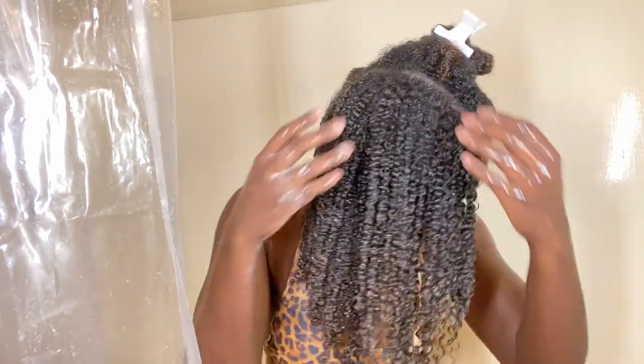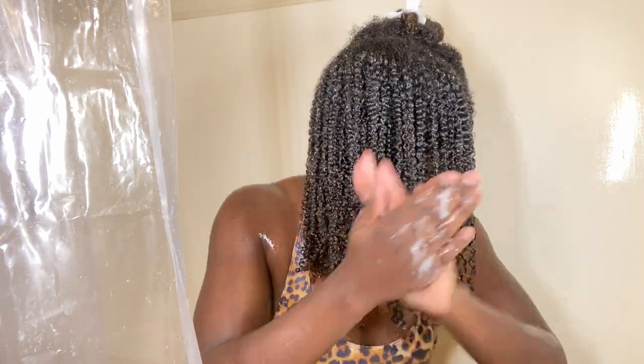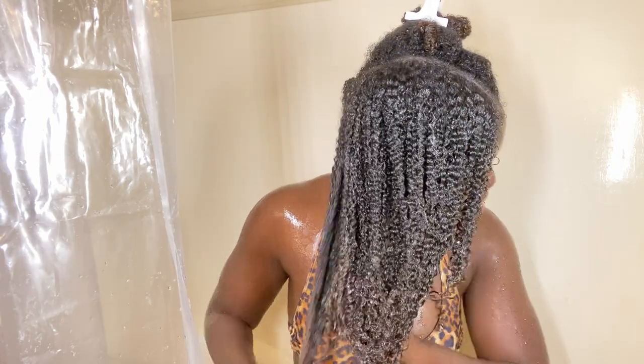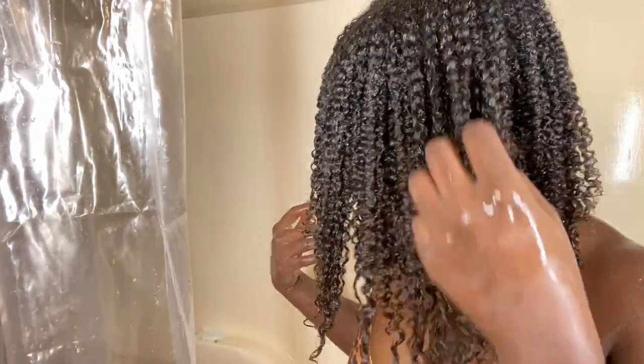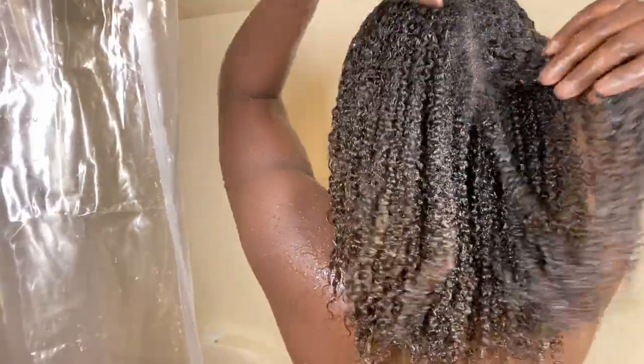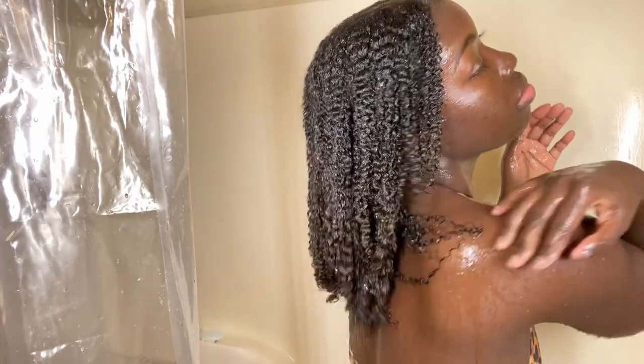This is what my hair looks like with half my head completely covered in the curling custard. Honestly, if you're a one-product kind of gal this would be really good, but I don't think you'd have results for a very long time — it would be a really soft wash and go, nothing that's going to last you for a week. My hair is looking really nice, really shiny, really defined. I add one product in at a time.